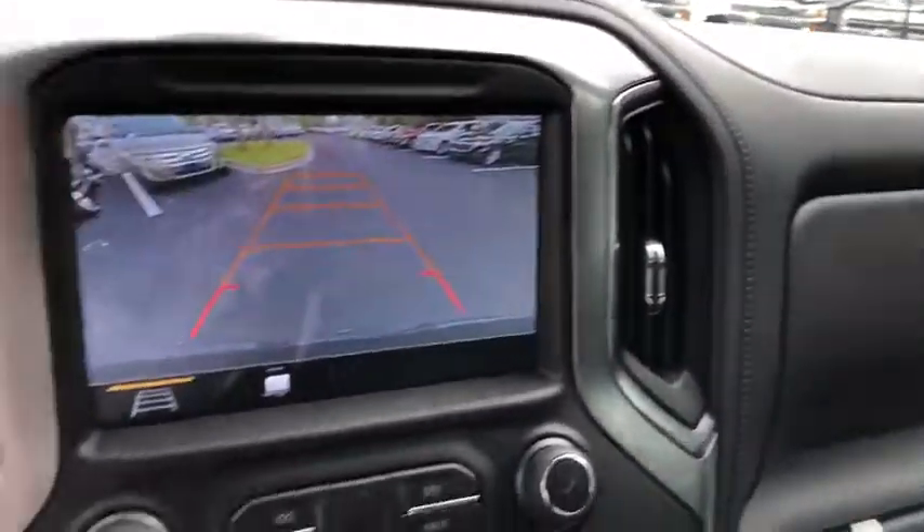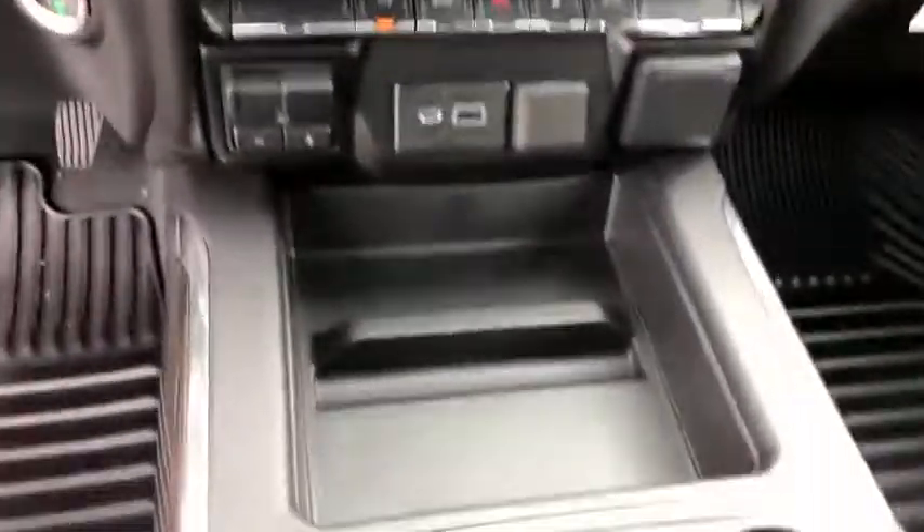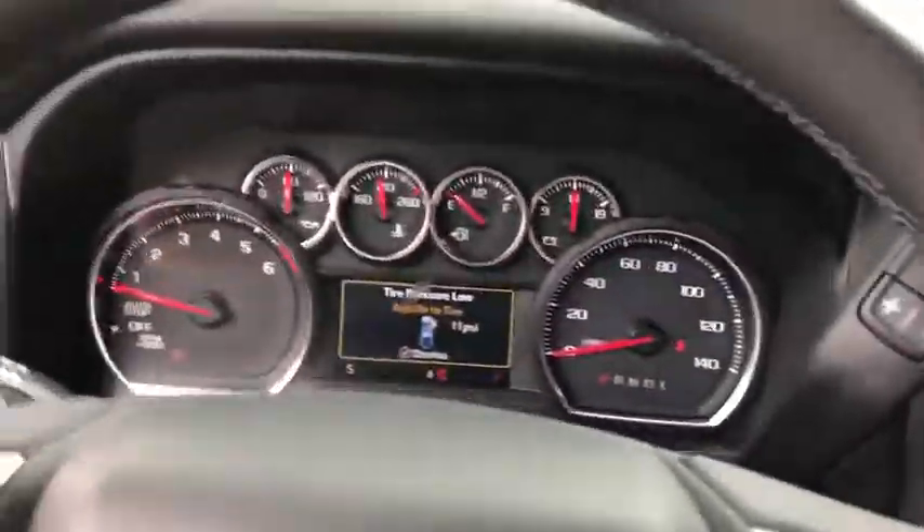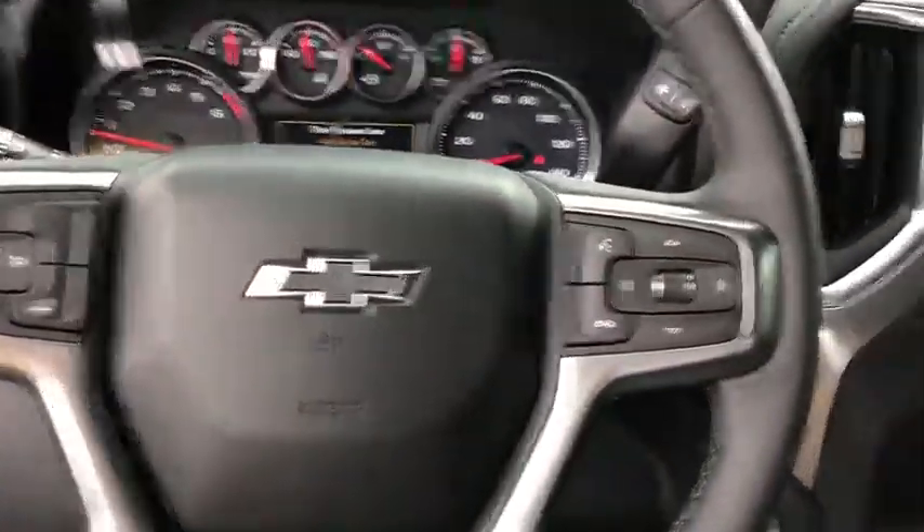Four-wheel disc brakes, center armrest, universal garage door opener, fog lights, heated steering wheel, compass, power windows, rear window defroster, power door locks, security system, leather package.